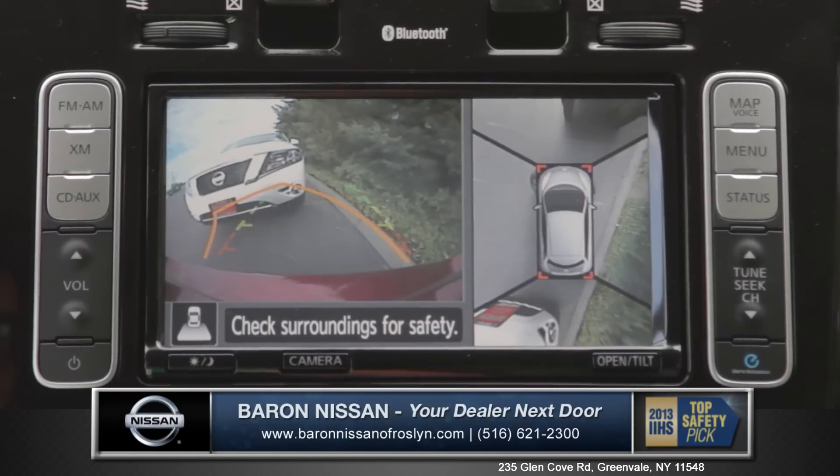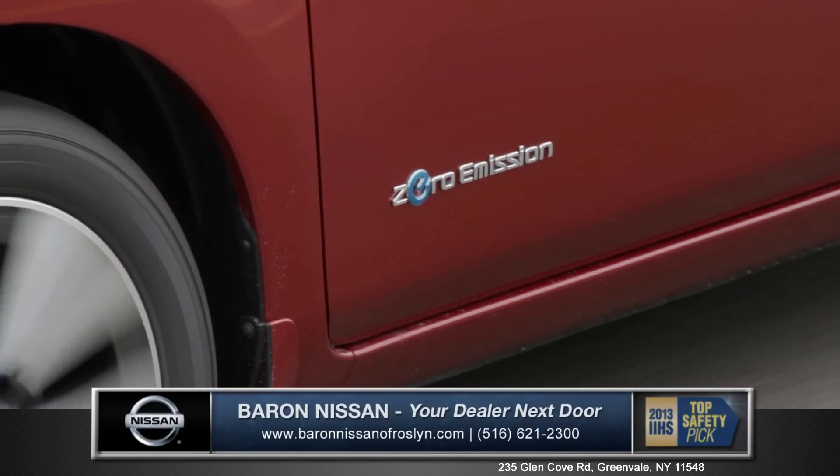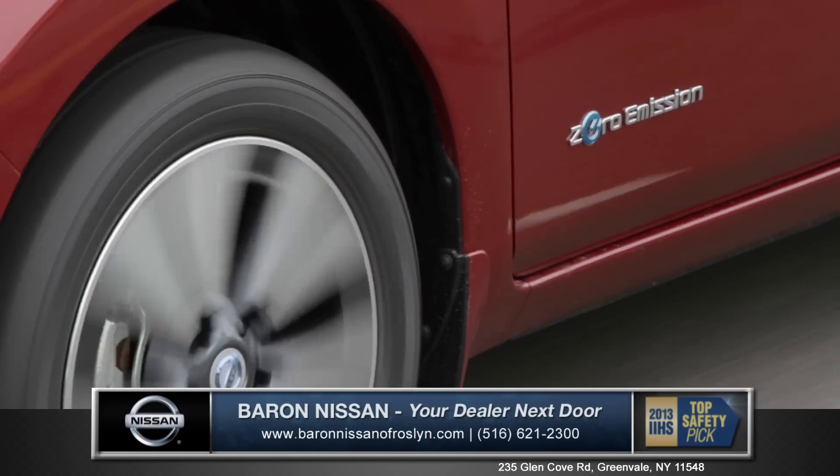Using four cameras, the system creates a bird's eye view of the Nissan LEAF. Just another reason why the Nissan LEAF has earned the top safety pick rating from IIHS.